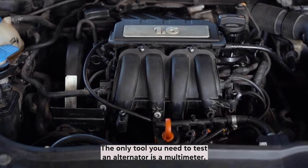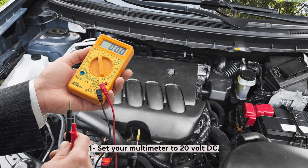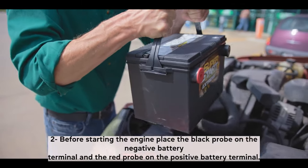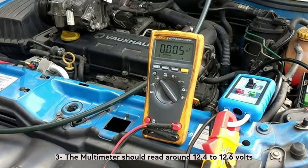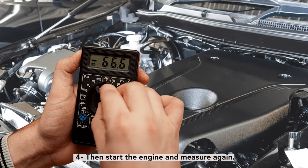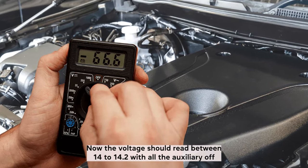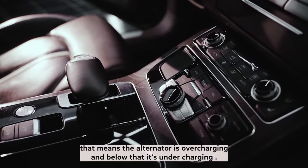The only tool you need to test an alternator is a multimeter. Set your multimeter to 20 volt DC. Before starting the engine, place the black probe on the negative battery terminal and the red probe on the positive battery terminal. The multimeter should read around 12.4 to 12.6 volts. Then start the engine and measure again — the voltage should read between 14 to 14.2 with all the auxiliaries off. Anything over that means the alternator is overcharging, and below that it's undercharging.